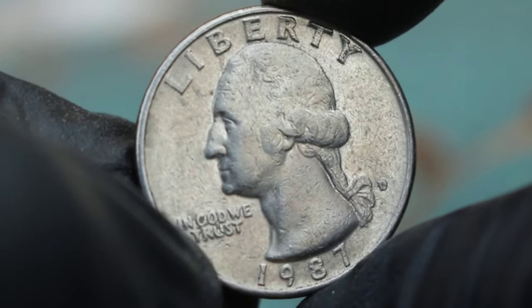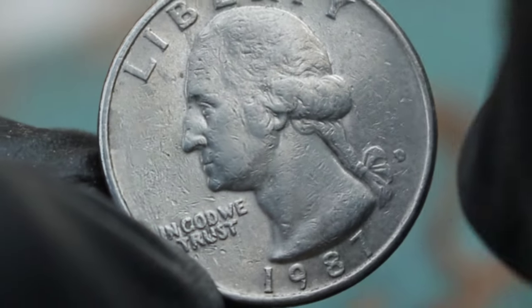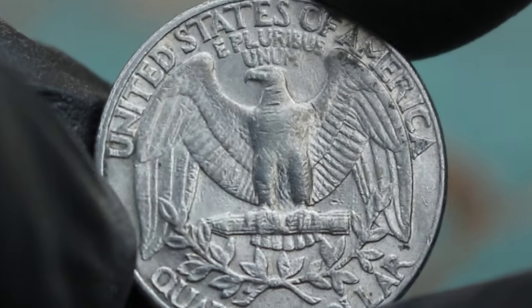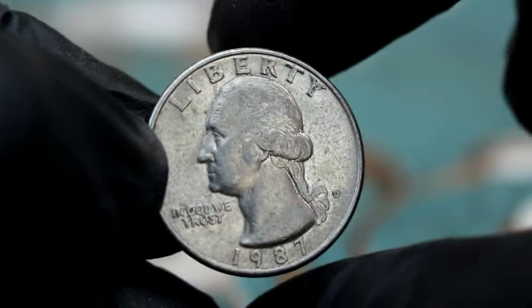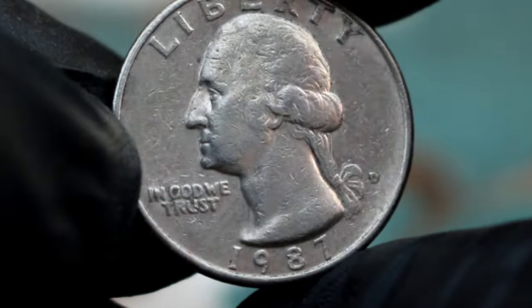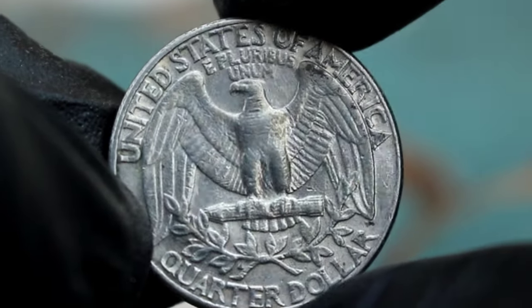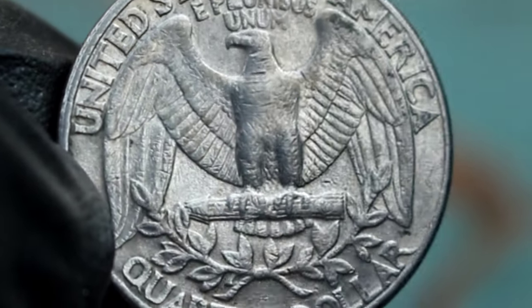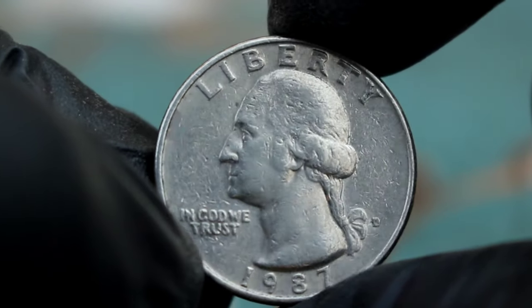In today's market, the value of the Washington Quarter Dollar 1987 with the large date and D-Mint Mark error in fine condition can vary. Generally, coins in fine condition can fetch a decent value, but the specific value depends on factors like rarity, demand, and overall condition. The large date variety with a D-Mint Mark error is considered rare, especially in fine condition, and this rarity can drive up the value. Collectors and enthusiasts often seek out unique coins like this one, which can increase its value due to high demand. The condition of the coin plays a significant role — fine condition means the coin shows moderate wear but still retains most of its original detail.